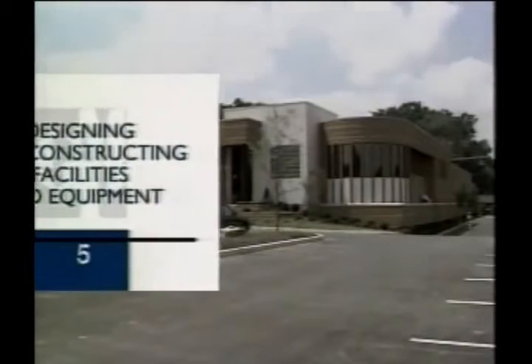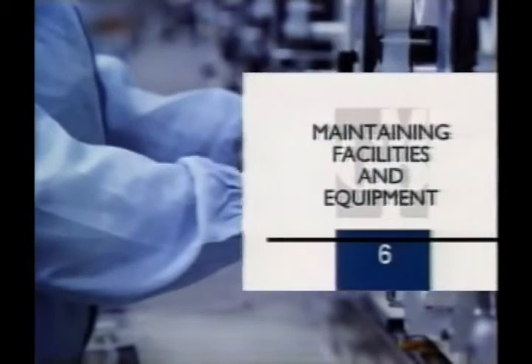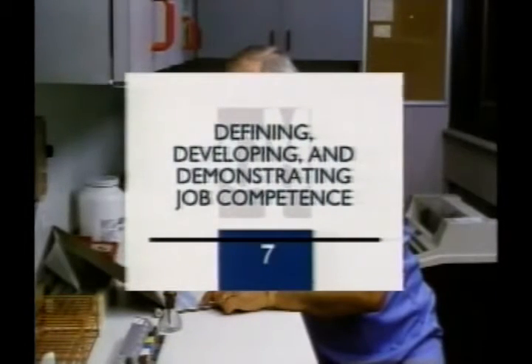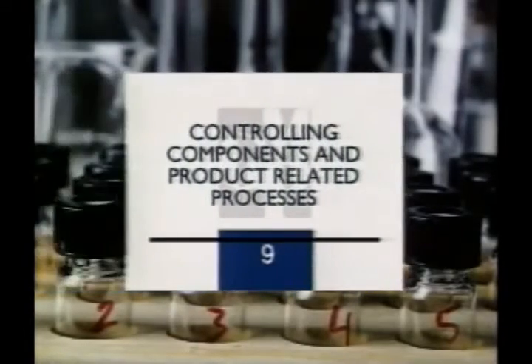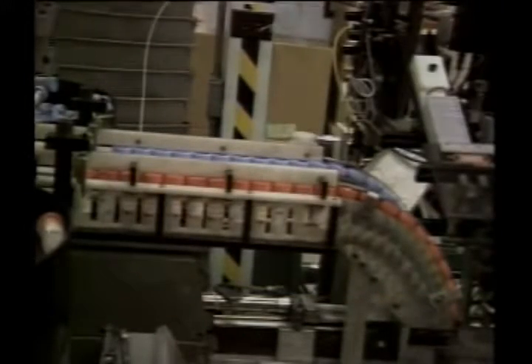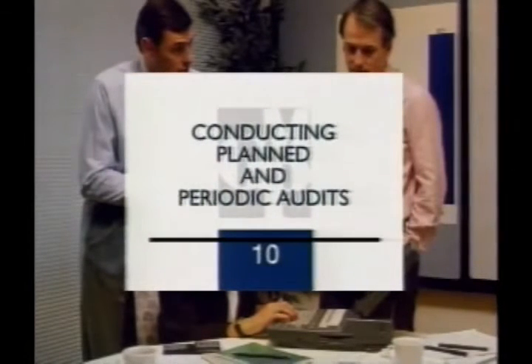Principle number four: proving that our systems do what they are designed to do by validating our work. Principle number five: integrating productivity, product quality, and employee safety into the design and construction of our facilities and equipment. Principle number six: properly maintaining our facilities and equipment. Principle number seven: clearly defining, developing, and demonstrating job competence. Principle number eight: protecting our products against contamination by making cleanliness and hygiene a daily habit. Principle number nine: building quality into our products by systematically controlling our components and product-related processes such as manufacturing, packaging and labeling, testing, distribution, and marketing. Principle number ten: conducting planned and periodic audits for compliance and performance.